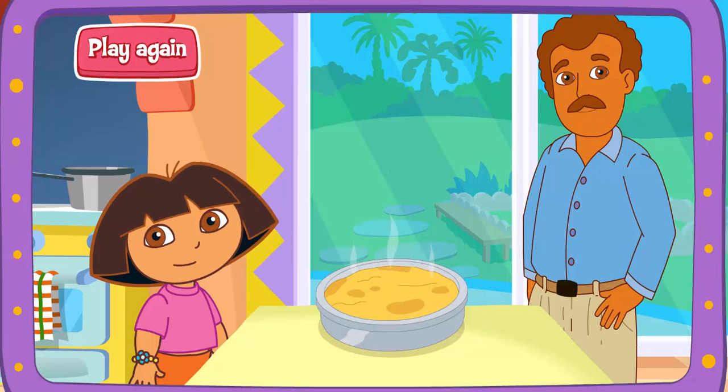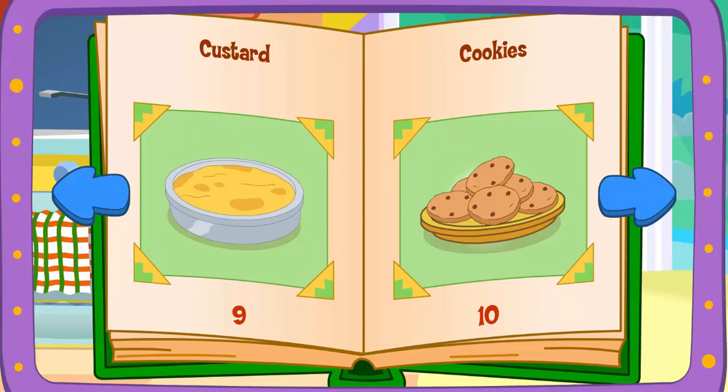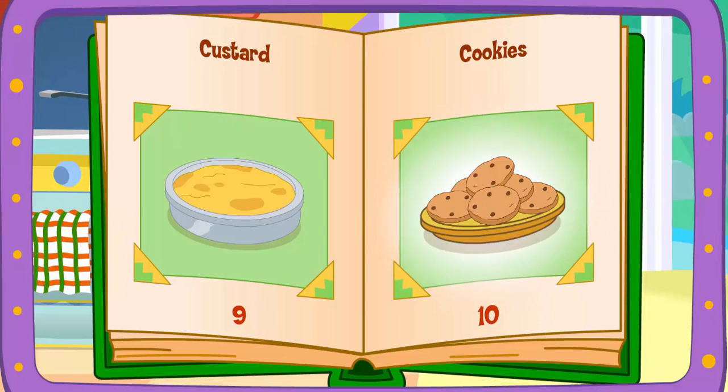Play again! Custard! Cookies! Mmm! Yummy!